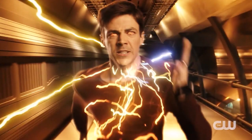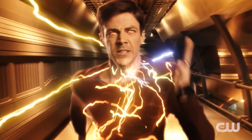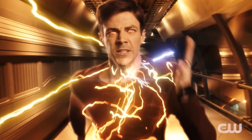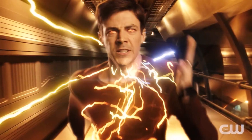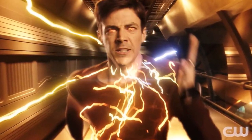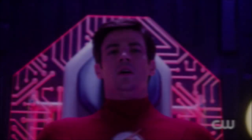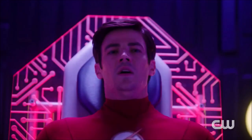Hey guys, Ben here and welcome back to another video on The Flash Season 7. Today we're going to be breaking down the first official trailer since DC Fandom — it was just dropped literally like half an hour ago. So freak out guys, finally we're getting our first look footage. Please be sure to leave a like and a comment and subscribe if you're new so you don't miss any DC TV videos later this year.